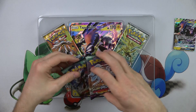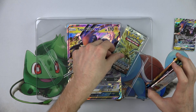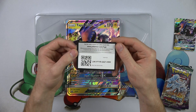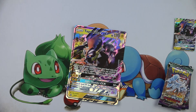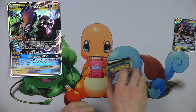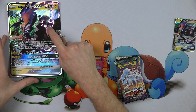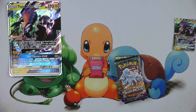Inside we've got two Sun and Moon Guardians Rising packs, one base set Sun and Moon pack, and one Steam Siege pack. There's a code card to get all this online — one of you lucky people can redeem that. And here's the full jumbo card — the shiny Tapu Koko jumbo.